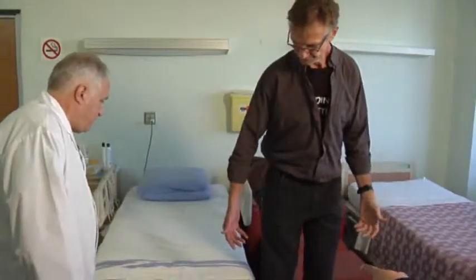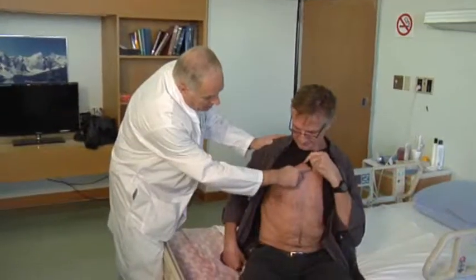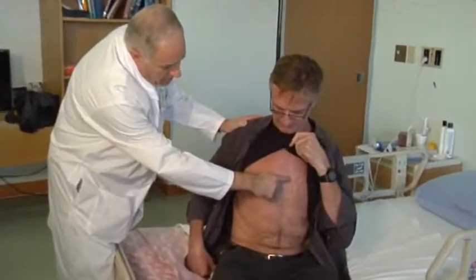Three-time Canadian basketball Olympian Rommel Raffin underwent the procedure last July. He says his top priority was getting back to his normal routine of working out every day and playing hockey twice a week.